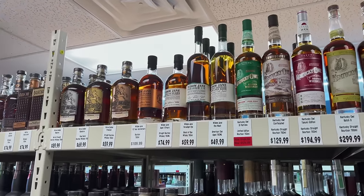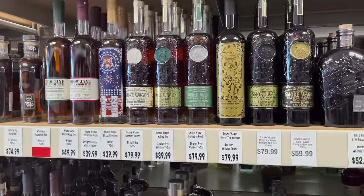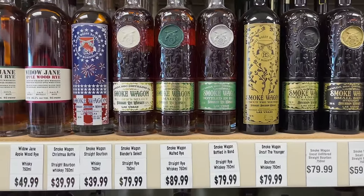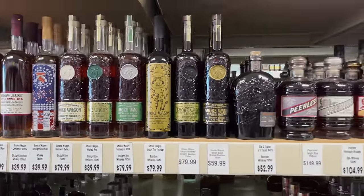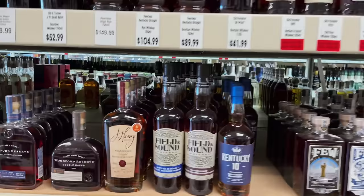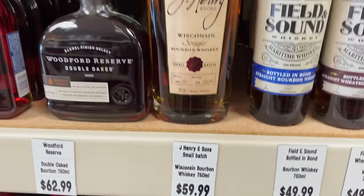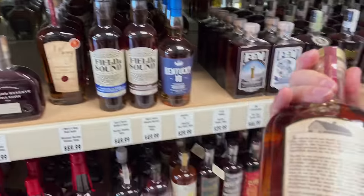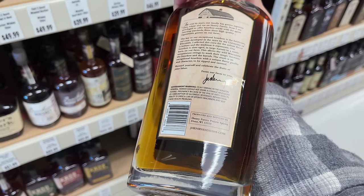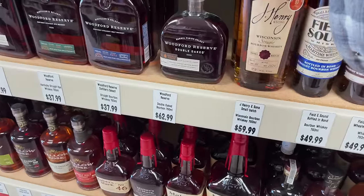All the Kentucky Owls — pretty good pricing, maybe a little high on the Confiscated. Then the Horse Soldier. All the Smoke Wagons. J. Henry and Sons — this one really intrigued me; it's out of Wisconsin, 59.99. I hear their maple cast is really good — out of Dane, Wisconsin, just outside of Madison.